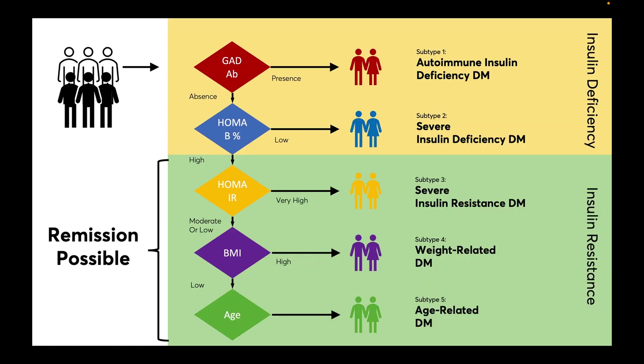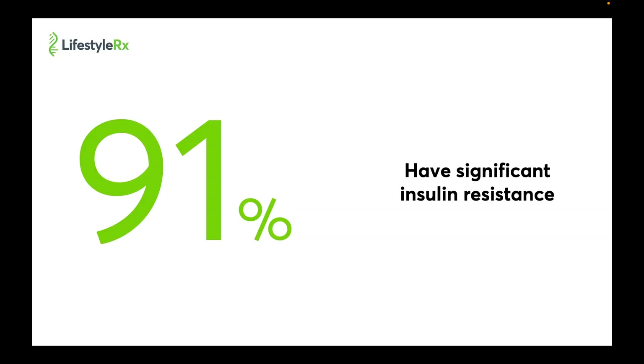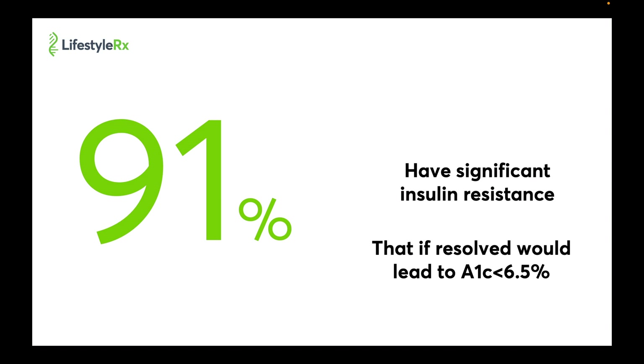If we look across the five different subtypes, two are insulin deficient and three are insulin resistant. Where insulin resistance is dominant, evidence suggests that remission is possible. While 75% of patients fall into the insulin resistance subtypes, our data shows that 91% of patients have significant insulin resistance that, if reversed, would allow their diabetes to go into remission.